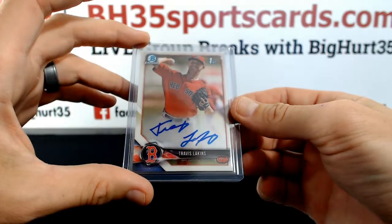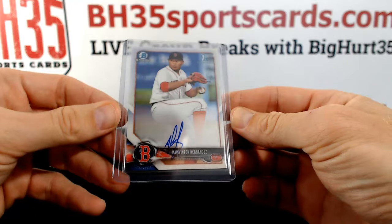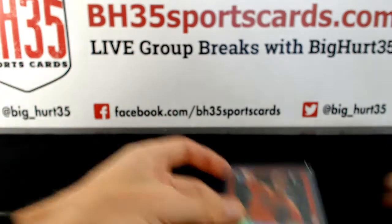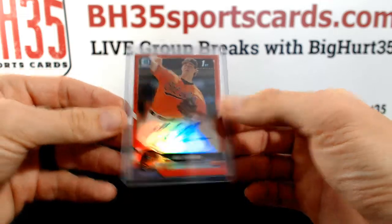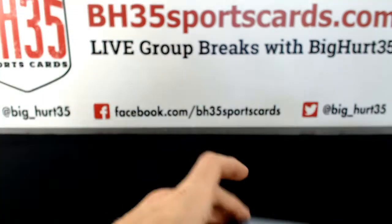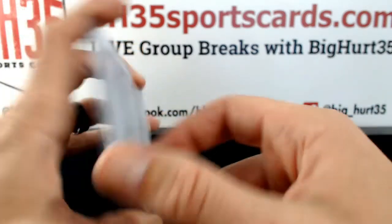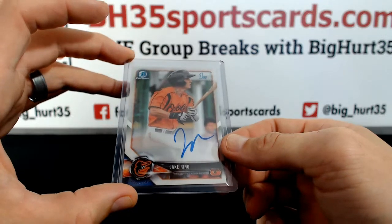Travis Lakins. Darwazon Hernandez. Red, three out of five — Mike Ballman. Matthias Dietz blue, 150. And Jake Ring.